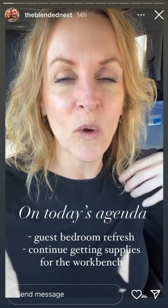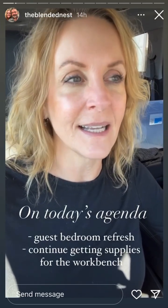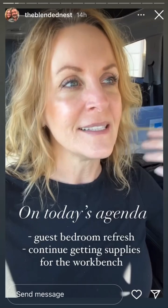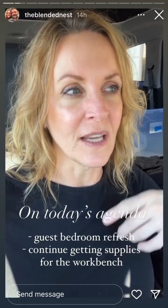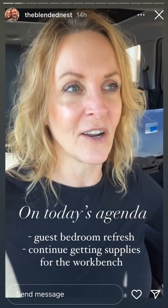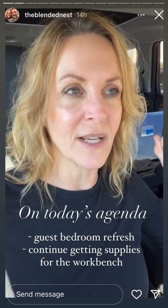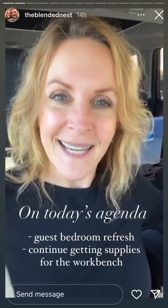Today at the Blended Nest, I am going to be working on one of the bedrooms that needs zhuzhed up a little bit. I never really finished it — never hung the curtains, did decor, etc. So I'm going to work on that and the reveal is coming tomorrow. I'm wanting to make it feel a little more homey. And then hopefully by Friday, we can share the workbench. We haven't gotten all of the supplies yet, but we've gotten most of them, so we need to get busy and get it done.